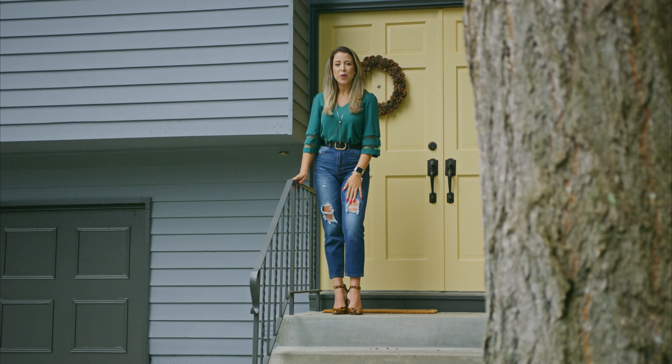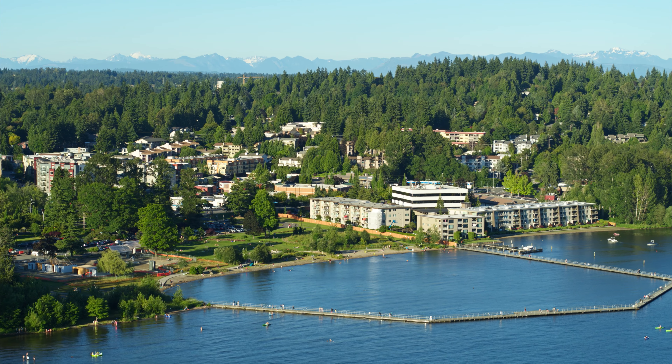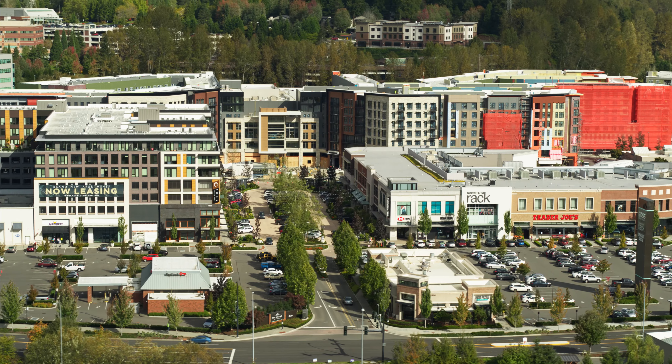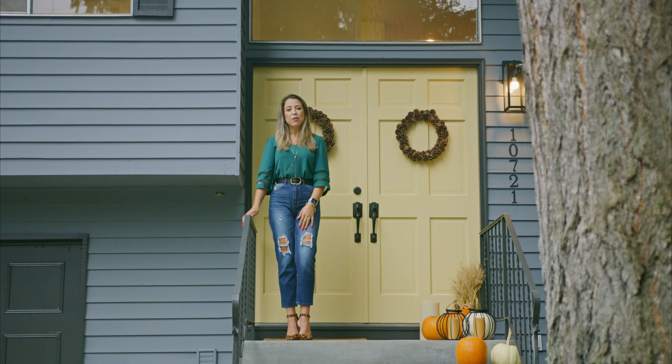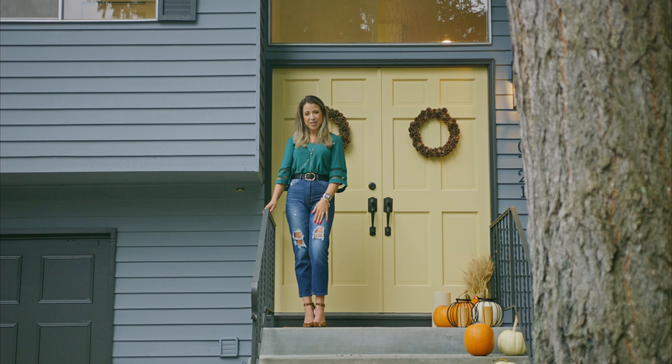With easy access to four or five parks and trails and all the new shopping centers around, it's easy to see why so many people call Kirkland home. If you would like a private showing, call us today.